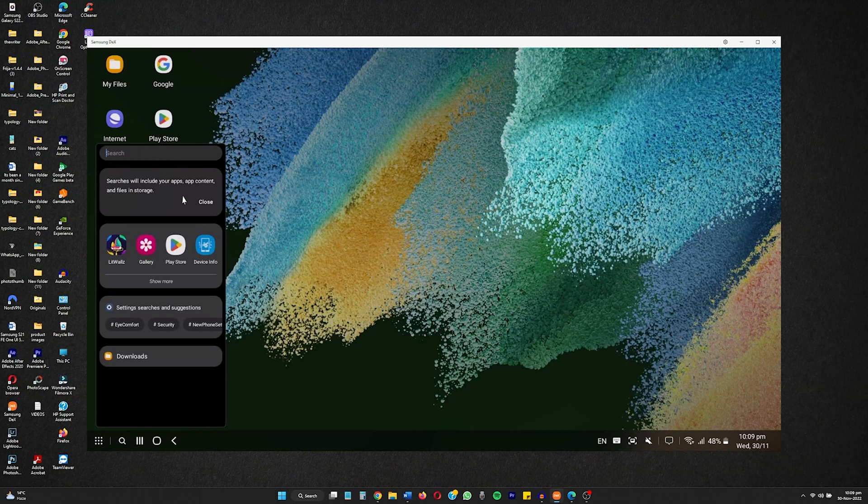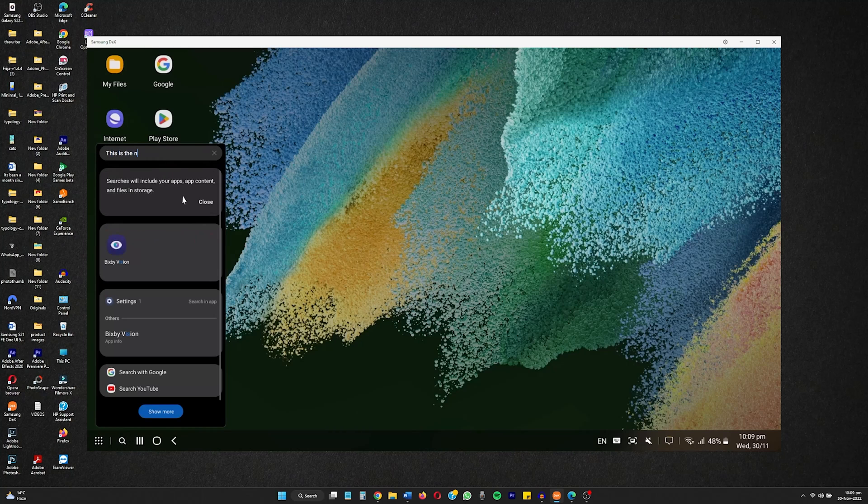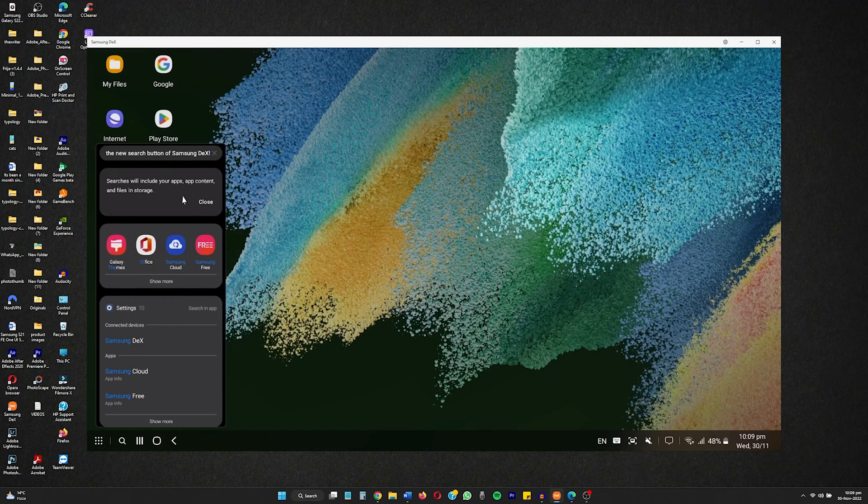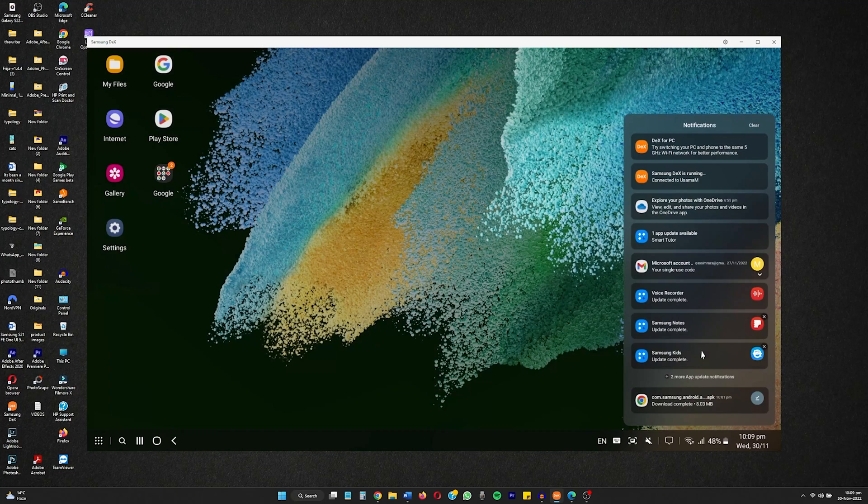Samsung has added a search button in the taskbar of Samsung DeX, making it easy to navigate when using your phone as a laptop. DeX also gets a new notification indicator and a mini calendar.